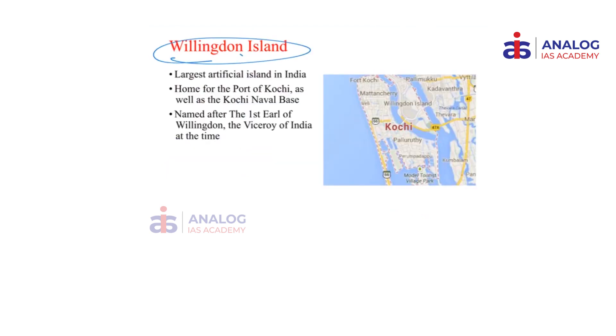Willingdon Island is in Kochi. It is actually a part of the city of Kochi itself and is home to the Port of Kochi as well as the Kochi Naval Base, also called the Southern Command of the Indian Navy. This island is named after the Viceroy who commissioned this project. The Viceroy of India was Willingdon — please research what time period Willingdon served as Viceroy of India.